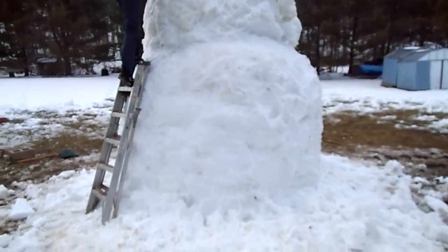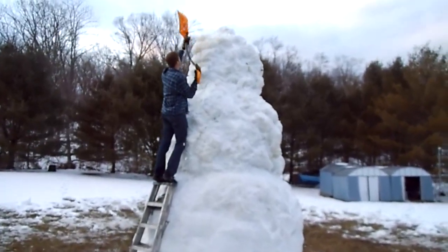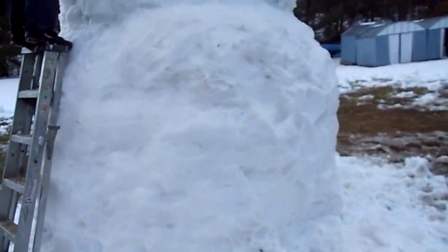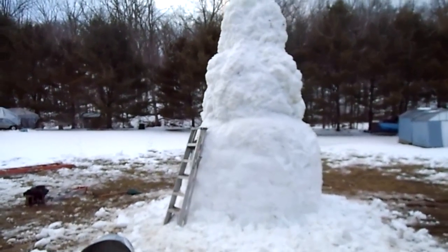As you can see, it's beginning to take the shape of a snowman. There is Bruce putting a shovel full of snow on the head. I've been working on smoothing this part out. See, that looks like a snowman now, sort of.